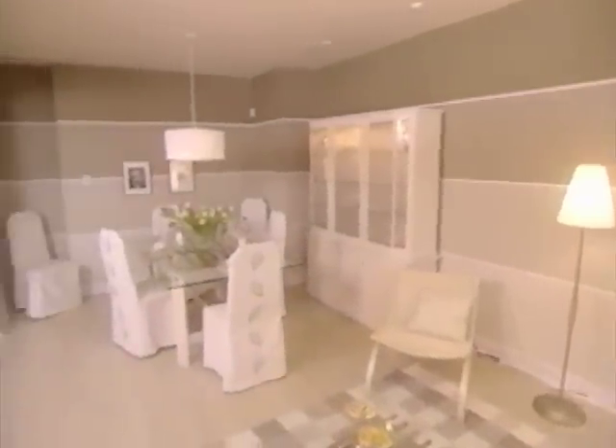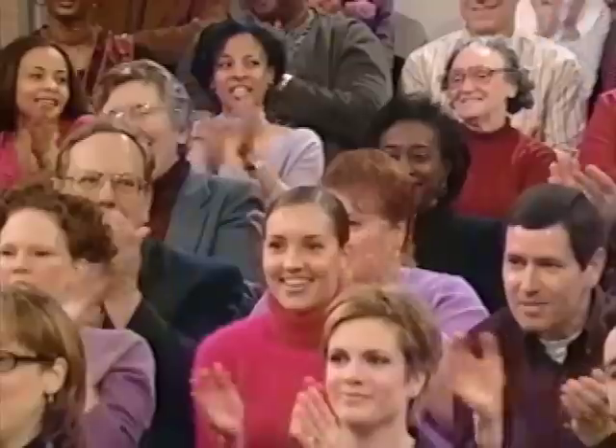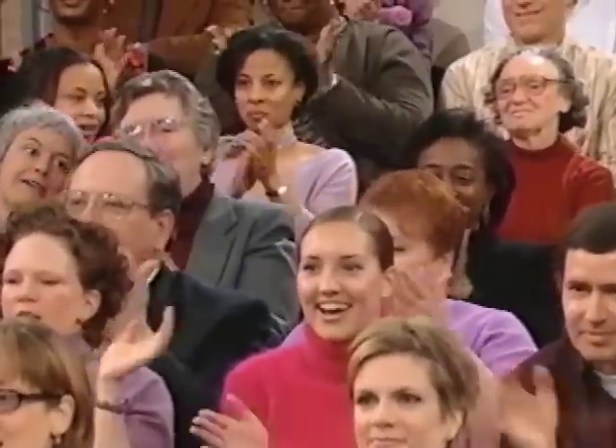Here's the old dining room, and this is the new. I think it looks fantastic. That looks great.